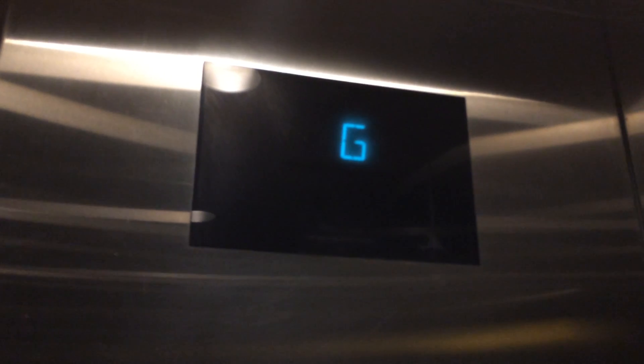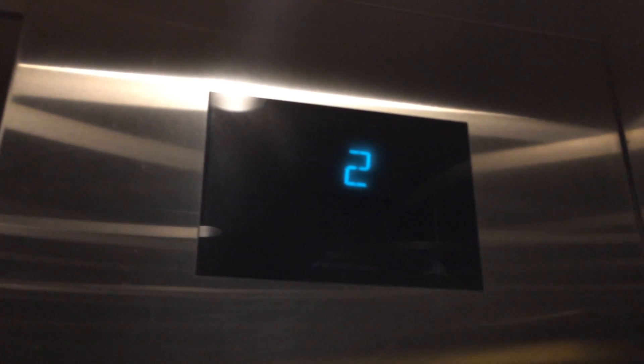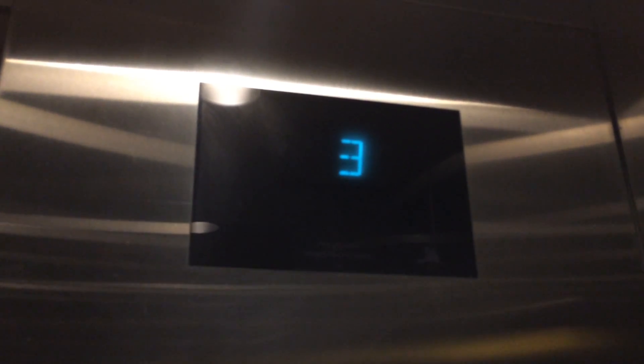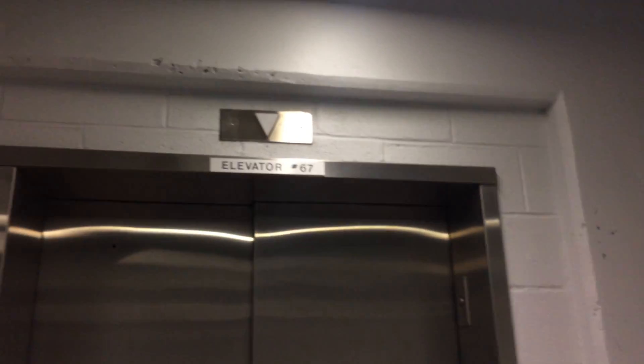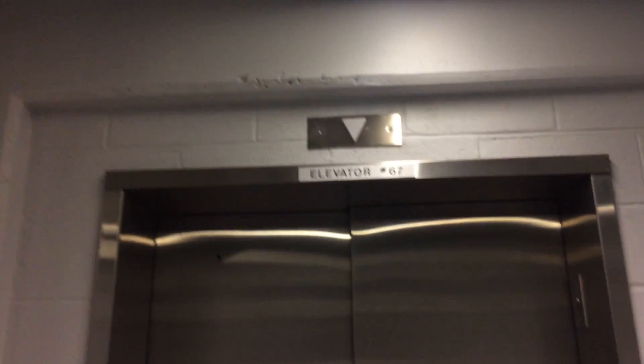I'm going to send this down to the basement so we can get the elevator that's right behind us. We're going to let that one go and call this one. Now we're going to call the one right here, which happens to be elevator number 67. The elevator we just rode is number 68, and it's not sitting right here right now.